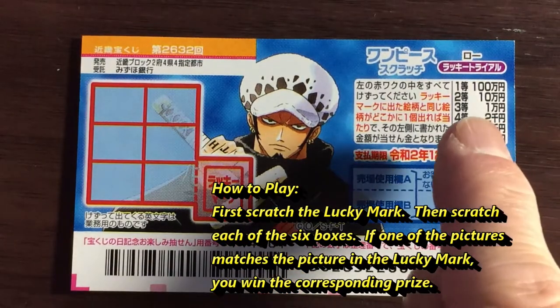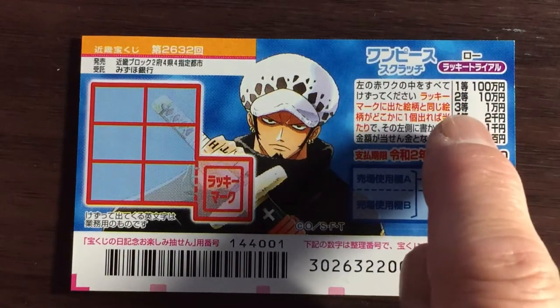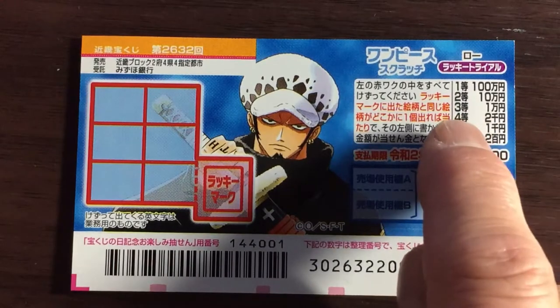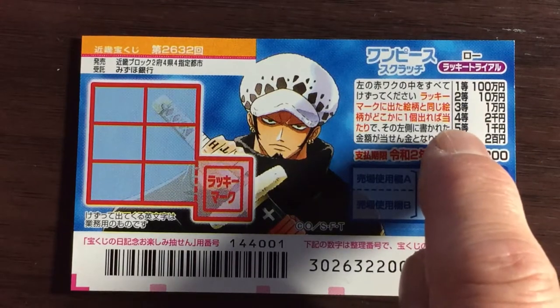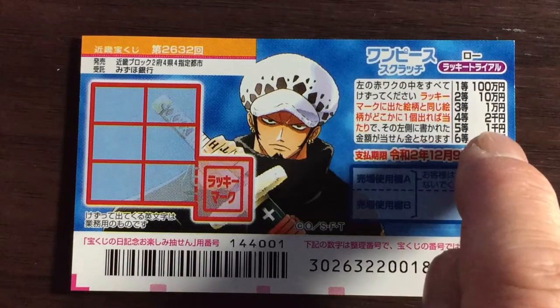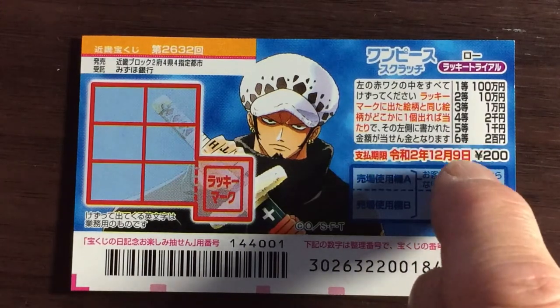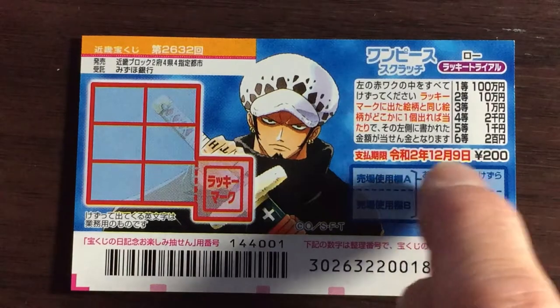The prizes are: Ito, the first prize, Hyakuman; Nito, the second prize, Juman; Santo, the third prize, Ichiman; Yonto, the fourth prize, Nisen; Goto, the fifth prize, Senen; and Rokuto, the sixth prize, Nihakuen.